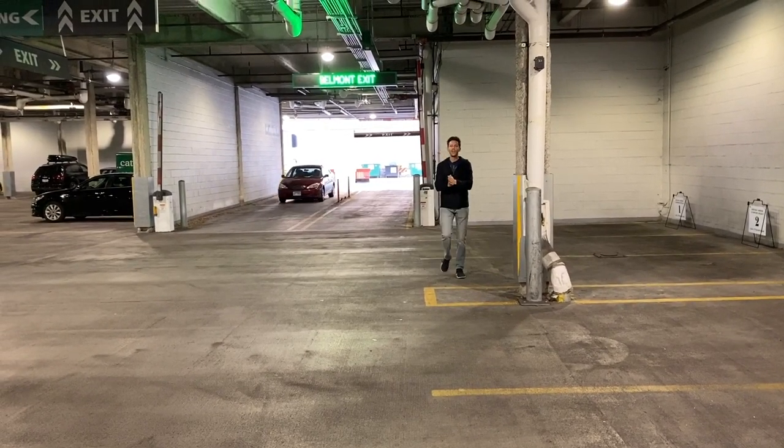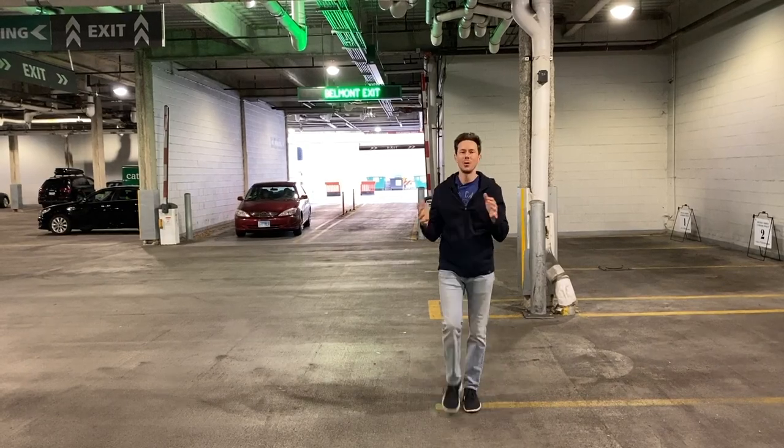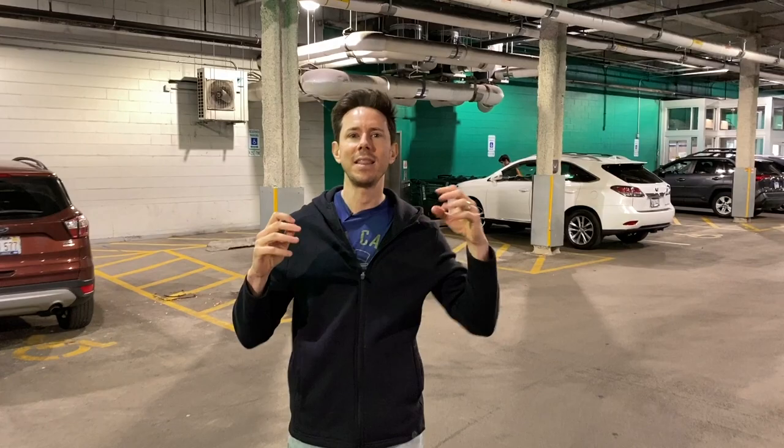Flave City fam, what is up? It is Art and Bobby. We just parked our car here at the grocery store on the north side of Chicago because we want to go into the store, which Art and I actually haven't been to together in a while, and do a clean shopping haul guide on how to navigate the aisles.